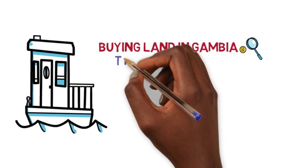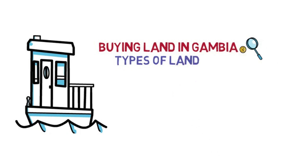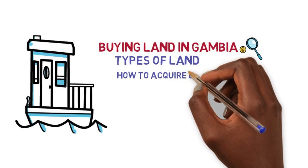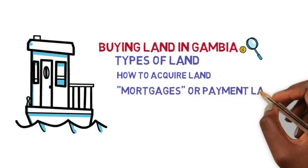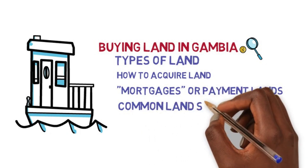This is basically a high-level video on buying land in Gambia. I'll mainly be talking about the types of lands we have in Gambia, how to get those lands, mortgage plans or the so-called prepayment plans, and I'll also discuss in depth a lot about common scams around buying land in Gambia.